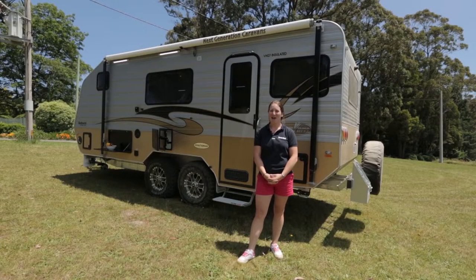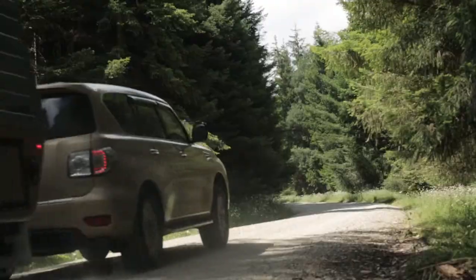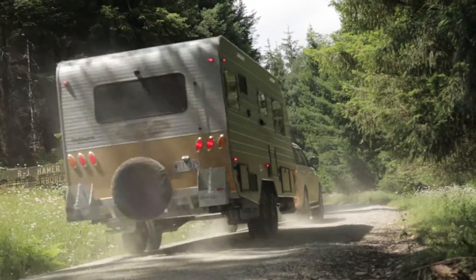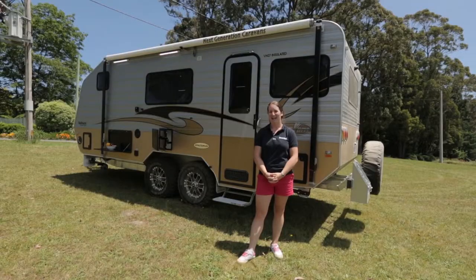Hi everybody, I'm Laura Keyes from Caravan World. We're up here at Sylvan Reservoir, east of Melbourne in Victoria. And we've got a Haylin Vans Bathurst. It's an off-road caravan, 19ft inside, and it's got a whole host of really awesome gear. This van is going to go absolutely anywhere you want to take it. So let's go and check it out.